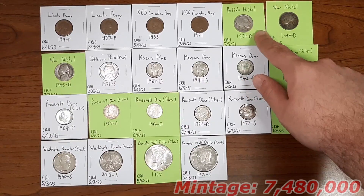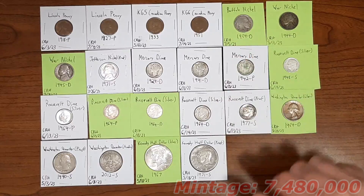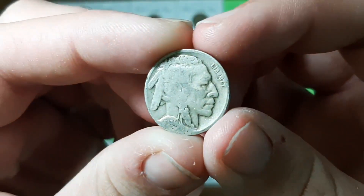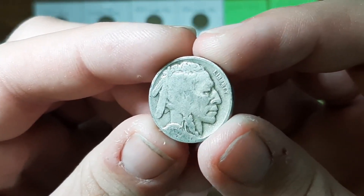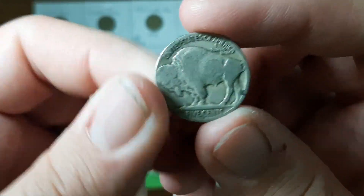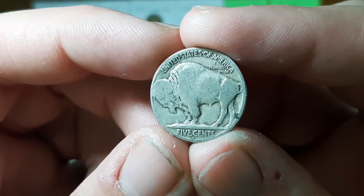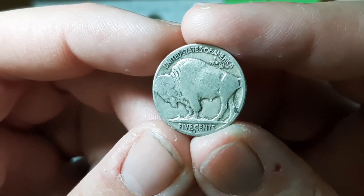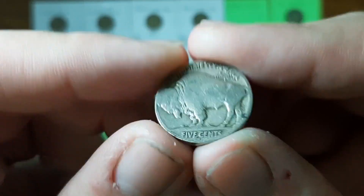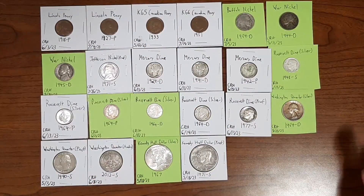Next up I have this Buffalo nickel from the year 1934, minted in Denver, found through coin roll hunting on July 5th, 2023 — my only Buffalo nickel find of the quarter, as opposed to the many I found in the first quarter. These Buffaloes were not around as much this quarter, which is okay. It's still my favorite design of the nickel, and I'm happy to have it in my collection.